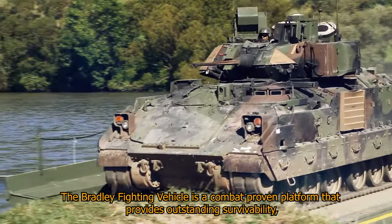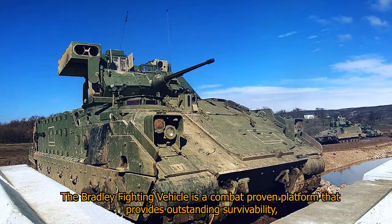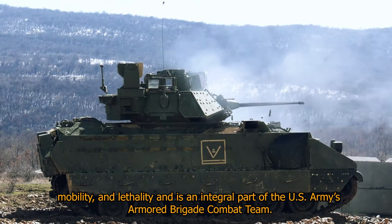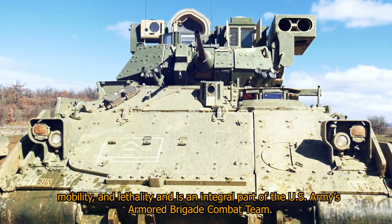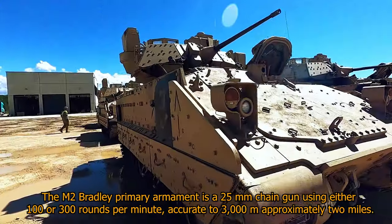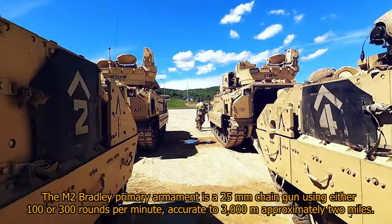The Bradley Fighting Vehicle is a combat-proven platform that provides outstanding survivability, mobility, and lethality, and is an integral part of the U.S. Army's armored brigade combat team. The M-2 Bradley's primary armament is a 25mm chain gun using either 100 or 300 rounds per minute,